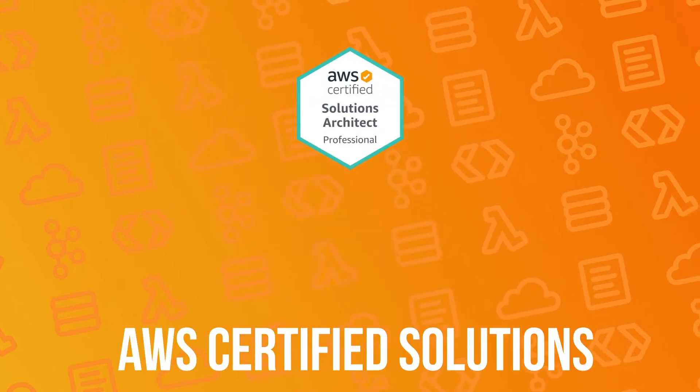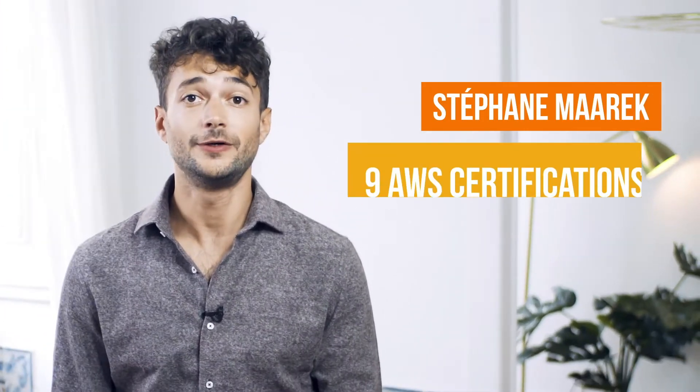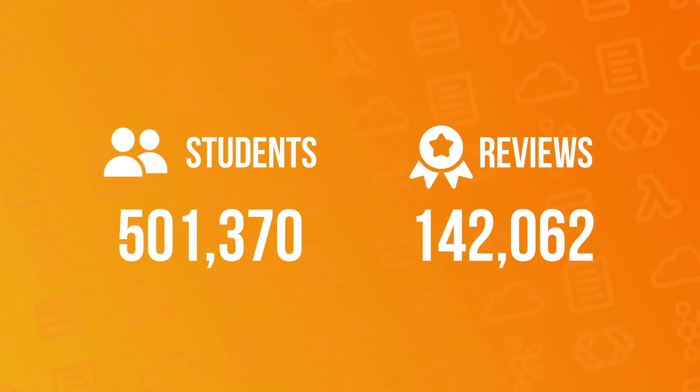So you've learned AWS and you would like to show your cloud expertise by passing your AWS Certified Solutions Architect Professional exam. Then you've come to the right place. My name is Stefan Marek, I have over nine AWS certifications and I've created over 20 best-selling courses on AWS. I've also helped hundreds of thousands of students pass their AWS certifications, so why not you?